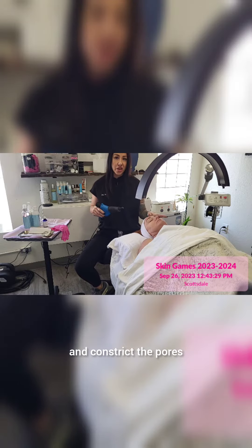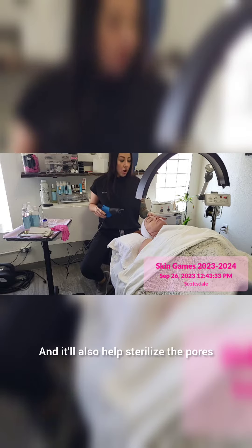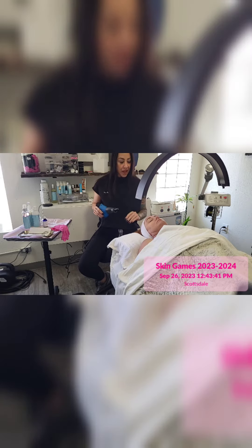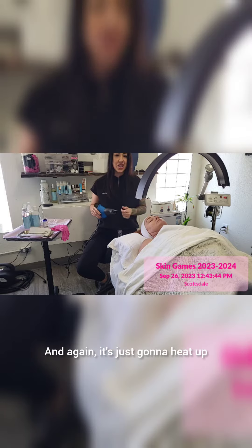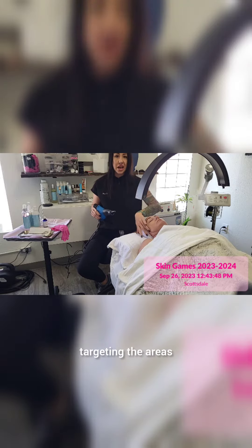That heat therapy will help tighten and constrict the pores, the skin and muscles, and it will also help sterilize the pores — eliminating any dirt, oil, and bacteria that might be brewing deep within her skin. This is really nice because there's no downtime, and it's just going to heat up that tissue, tightening and constricting, targeting the areas that we want to lift and firm.